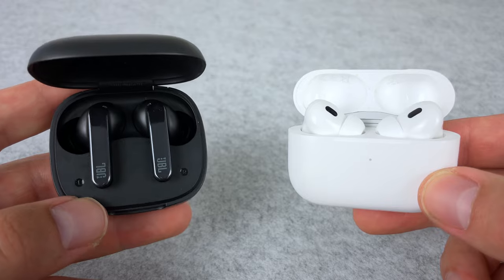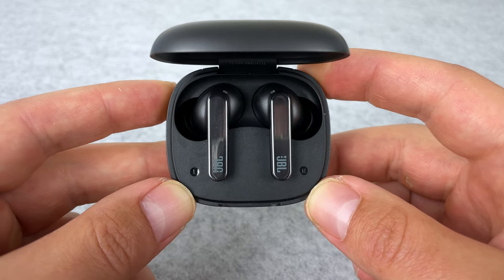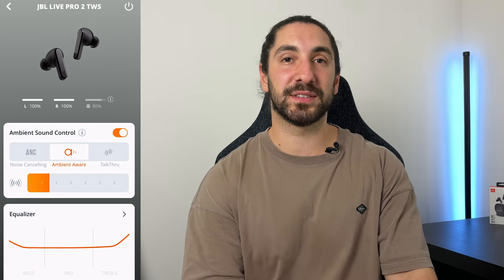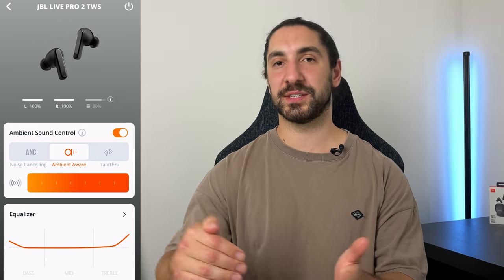When it comes to wind coming in through the microphones with noise cancelling on, both pairs let a little bit of wind in — the AirPods let slightly less in. This is the same with transparency mode, although the Live Pro starts to let a little bit more wind in there. Speaking of transparency mode, this is an easy win for the AirPods — the best transparency mode, a solid 10 out of 10. It's very natural and easy to hear things. The Live Pro aren't too bad — I'm rating them about 7.5 out of 10 — but not as natural, with a bit of white noise hiss. You can adjust it in the app, but increasing the transparency adds to that white noise hiss and sounds less natural, although you can hear things a little better.